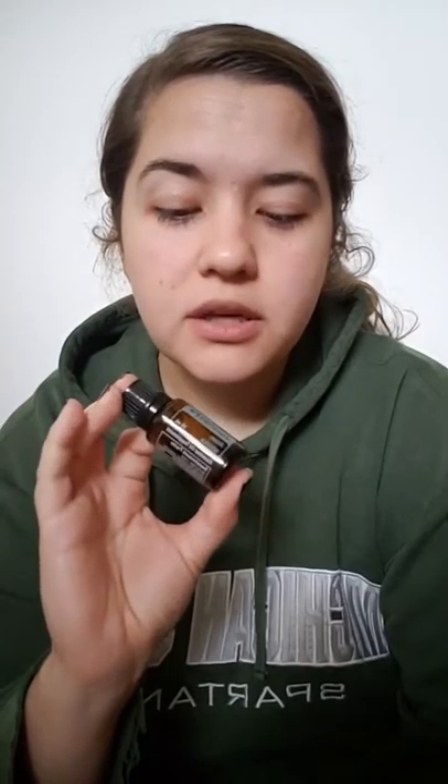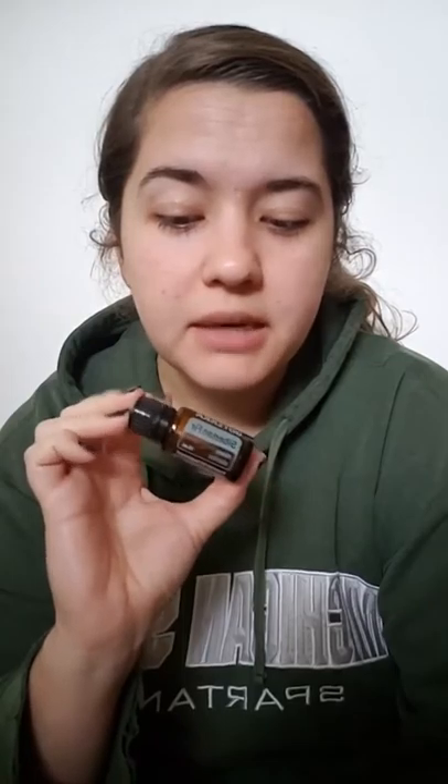Siberian Fir is actually the oil of aging and perspective. It helps cultivate feelings of being comforted, forgiveness, perspective, honesty, wisdom, living in the present, being optimistic, adaptable, and peaceful. So those are all really good things that we need today with Thanksgiving.